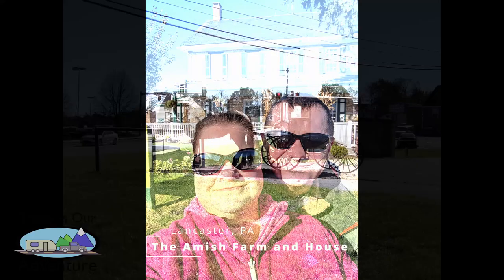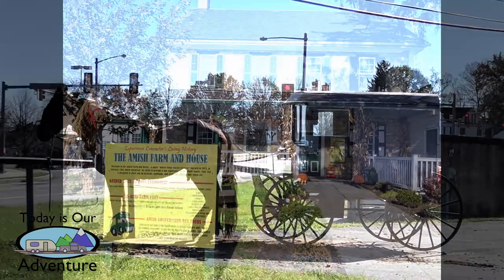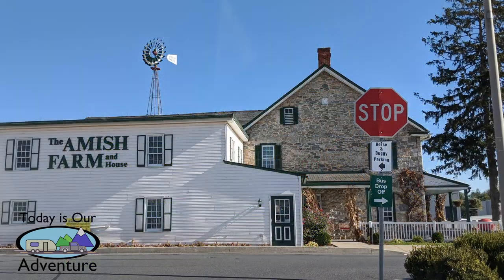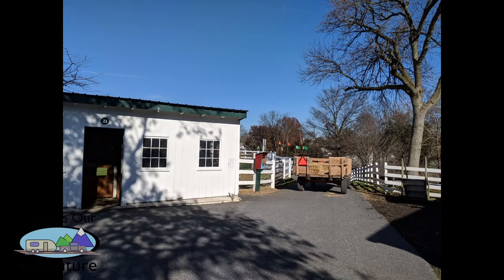Could you live here? Located in the hustle and bustle of downtown Lancaster, Pennsylvania, this farmhouse dates back to 1805. When you cross the street and step onto the property, it's almost as if you are stepping back in time, like time stood still on this little farm.